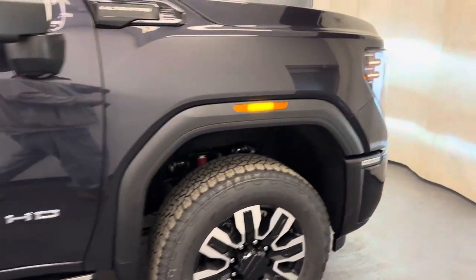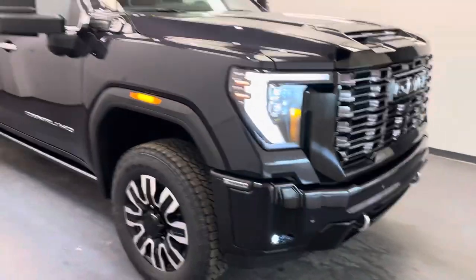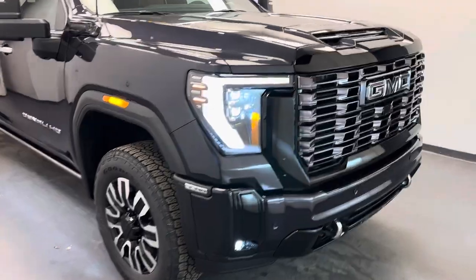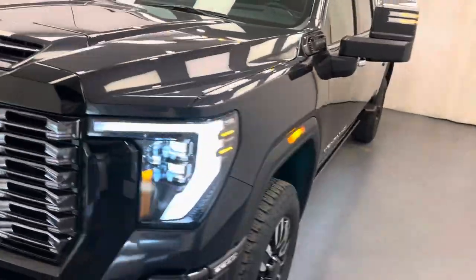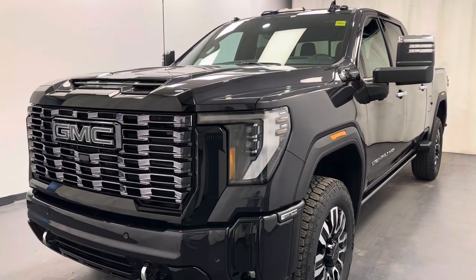And there you go guys, that is stock number 263102. I've just checked out this Titanium Rush 2025 Sierra 3500 Crew Cab Denali Ultimate. Thanks for watching.